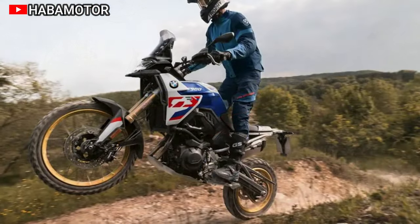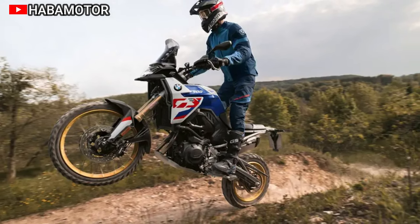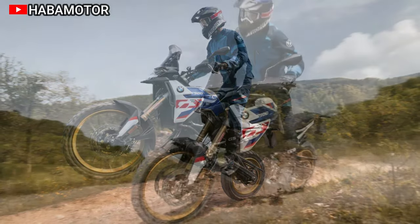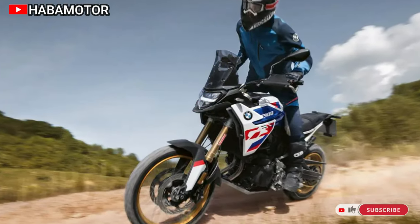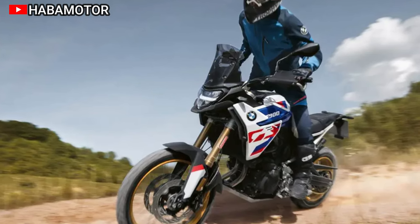The two-cylinder inline engine, now at 895 cubic centimeters, delivers increased power and torque, offering 77 kW (105 hp) for the F900GS and F900GS Adventure. The F800GS provides 64 kW (87 hp).